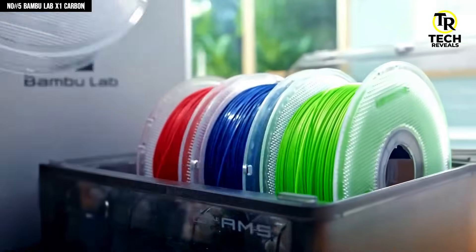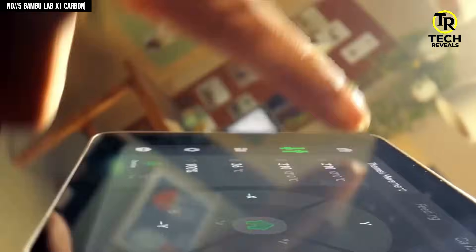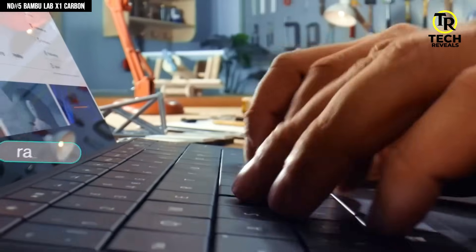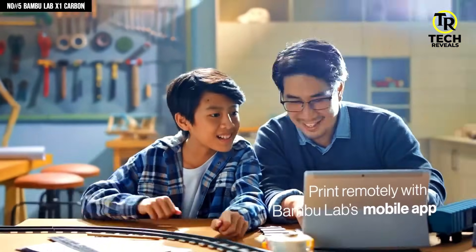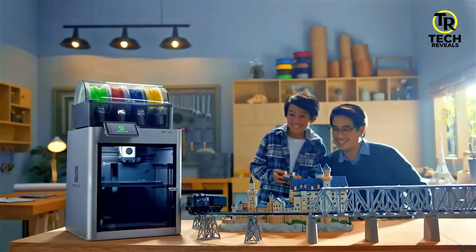Add the optional AMS and you get smooth multicolor and multi-material printing without the usual hassle. The touchscreen controls, auto bed leveling, vibration compensation, and network connectivity make the X1 Carbon feel polished, powerful, and surprisingly easy to live with. The Bambu Lab X1 Carbon is the one that quietly redefines what next level really means.